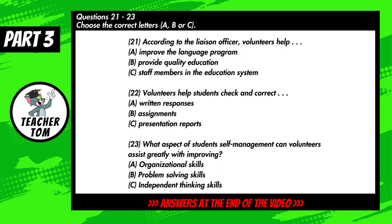You will hear a conversation between two training college students and their liaison officer who is enrolling them in a volunteer program which provides English language support in a local secondary school. First, you have some time to look at questions 21 to 25. Now listen carefully and answer questions 21 to 25.